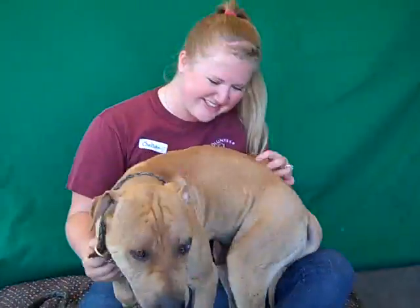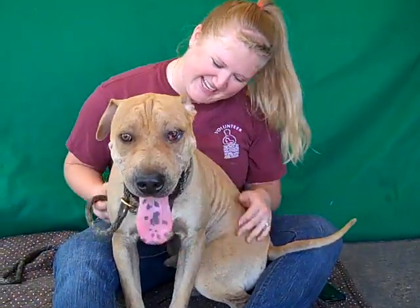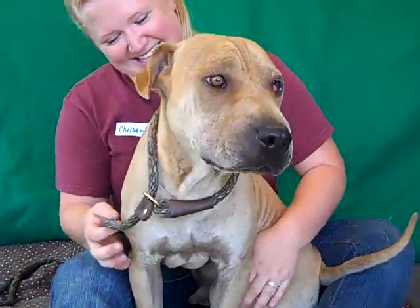Look at that tail wag! So come on down and meet the awesome Duke today at the Baldwin Park shelter. You've got to take this guy home with you — he's amazing. Bye bye Duke!